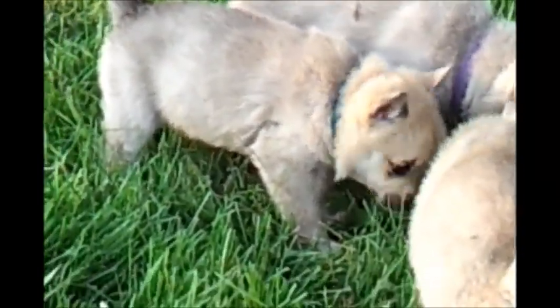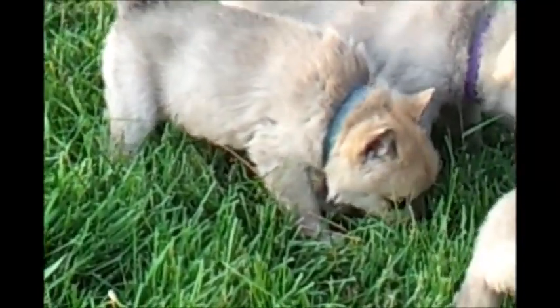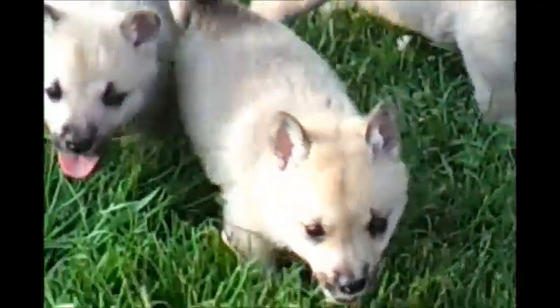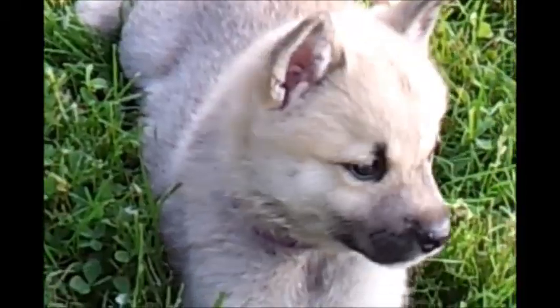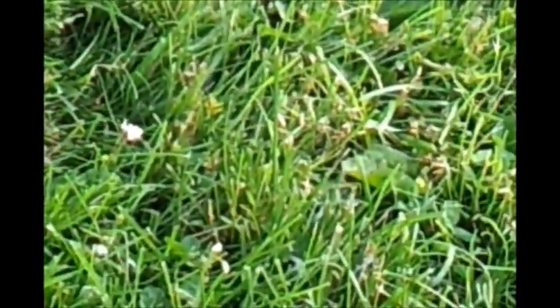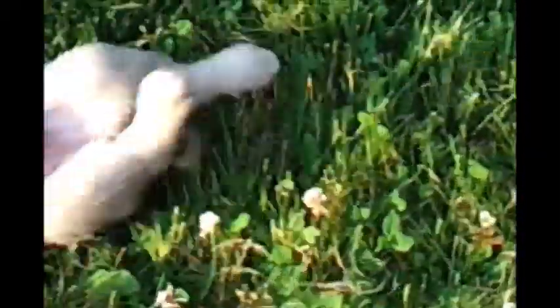She's got a cute little face. Her ears are already standing up. Pretty girl. This is the purple collar — oops, he's gone.